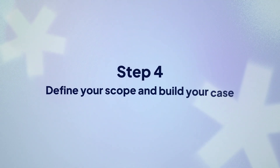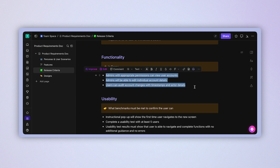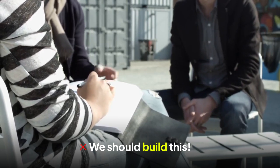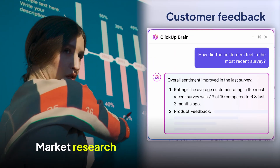Step four: define your scope and build your case. Feature creep is the silent killer of products. It starts innocently, yet six months later your simple login page has somehow become a social network. Define what's in the product release criteria and what's out — your future self will thank you when you're not working weekends because of 'one more small thing.' And remember why you're building your product in the first place. 'We should build this because it's a good idea' won't convince anyone to fund your project. Show your work: why does this product need to exist right now? Maybe it's market research exposing a glaring gap, or customer feedback so compelling it kept you up at night. This is a strategic move to position your company for success.